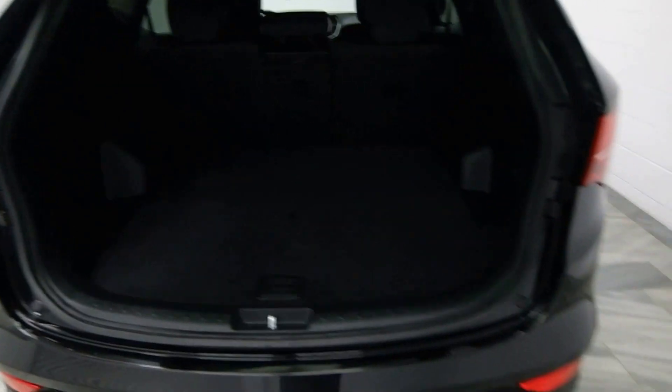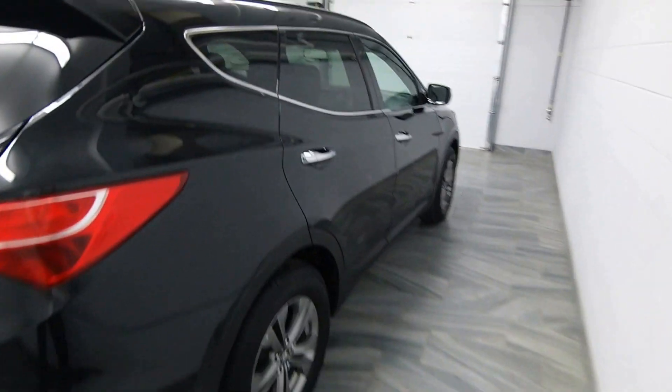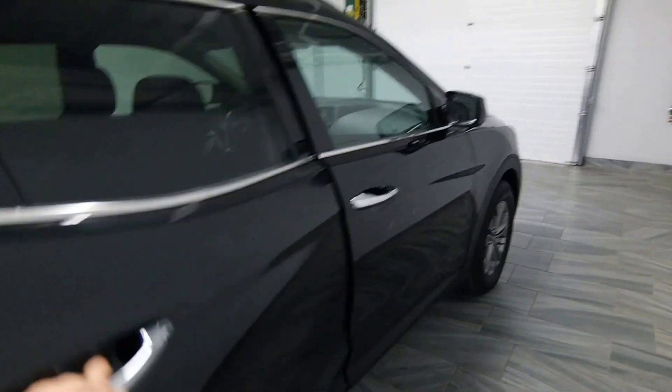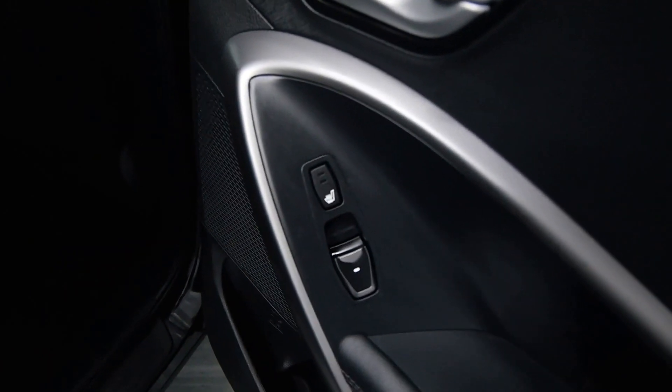You have folding seats, chrome exhaust, tinted windows, chrome handles, sun shades in the rear, also with heated seats and power windows, and your cloth interior.